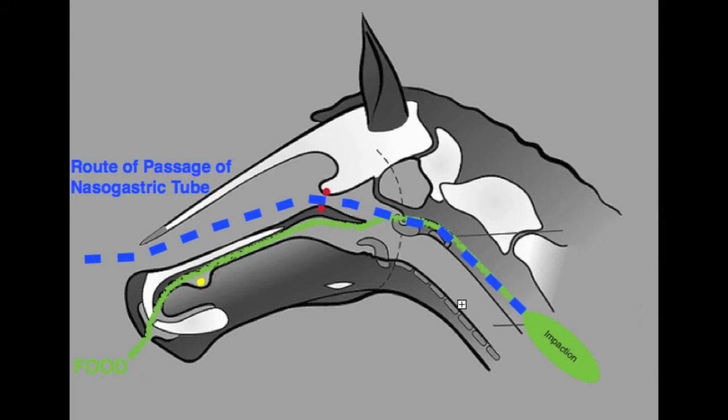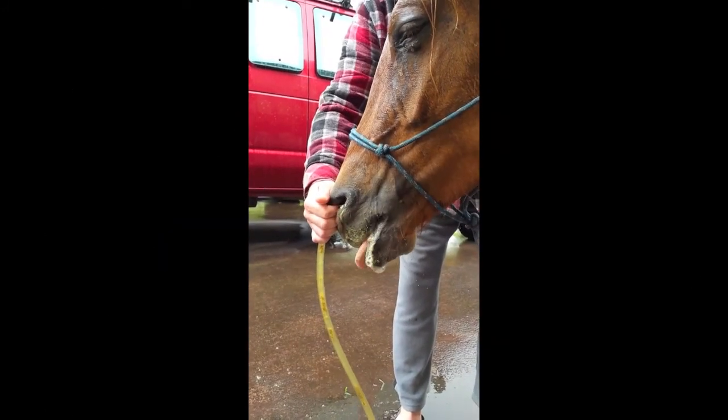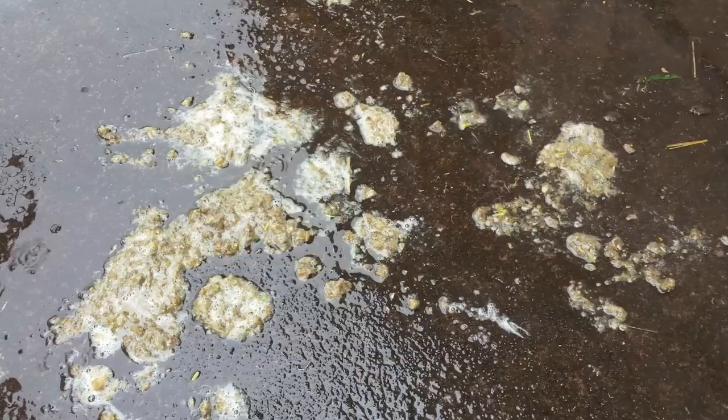During the lavage, the horse will cough, retch, and extend its neck as feed material comes out of the nostrils, the mouth, and the lavage tube.